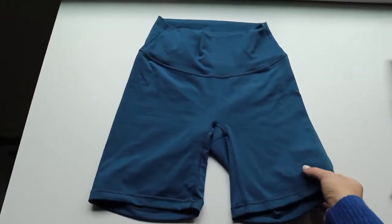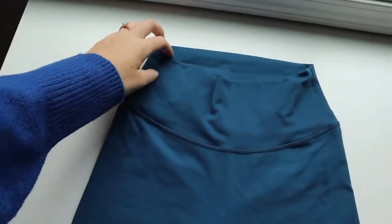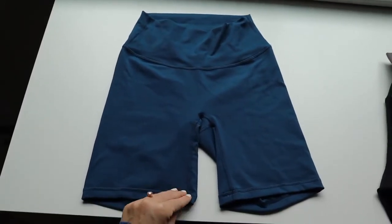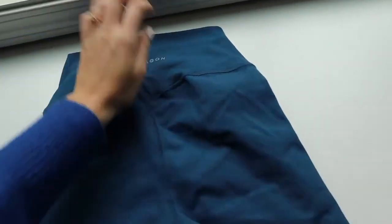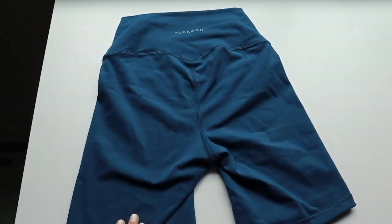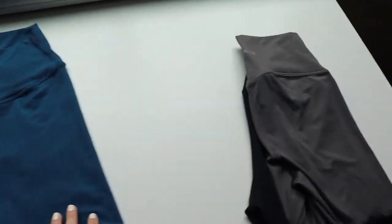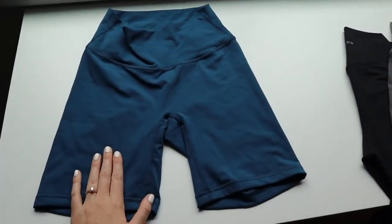This is a brand new product called the best friend short. It's modeled after the best friend legging, which was modeled after the now-retired everyday legging, so this is the updated version in short form. It has a six-inch inseam and no front seam, so you don't have to worry about camel toe. Since shorts tend to ride up more than leggings, no front seam is really nice. This color is sailor blue and it's also launching in black and smoke. It has minimal branding, a curved booty seam in the back, and non-compressive fabric. I wear a size small and they fit true to size.